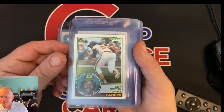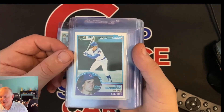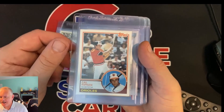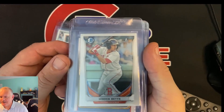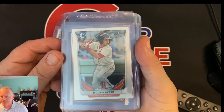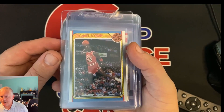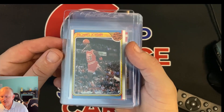We got an '83 Fleer Tony Gwynn rookie — another set I sold to my buddy. Tony Gwynn Topps rookie, Tony Gwynn — check that out. '83 Topps Ryne Sandberg rookie, '83 Ricky Henderson, '83 Cal Ripken — that's his second year. And the last card he's sending in is a more modern card: the Mookie Betts first Bowman Chrome.